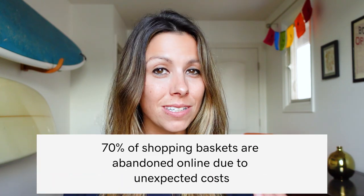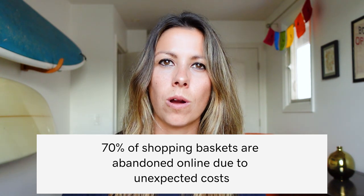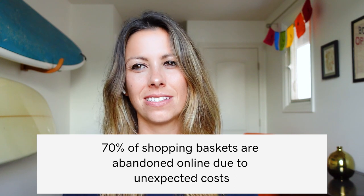You're probably asking yourself: should I offer free shipping? It's hard to argue the significance that shipping can have on an e-commerce sale. There was a study done recently compiling 41 independent studies, and they found that almost 70% of shopping baskets were abandoned online due to unexpected costs. In many cases, these unexpected costs include shipping fees.